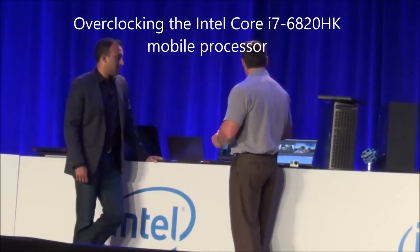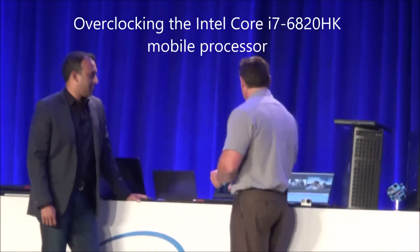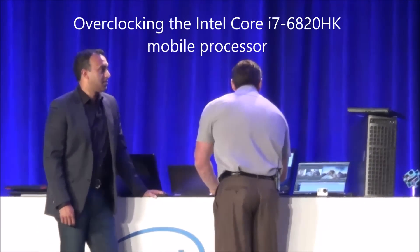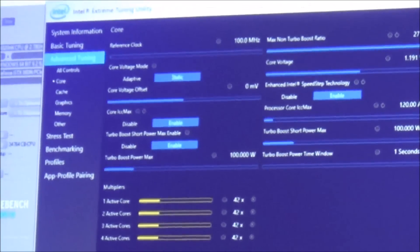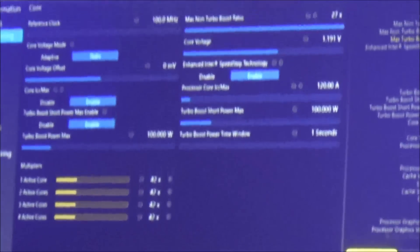Four cores, eight threads. You can see them idling right now, a little over a gig. There are eight virtual cores — four physical cores, and it's hyperthreaded so you have eight threads. You can see in the upper right-hand corner the clock speed.